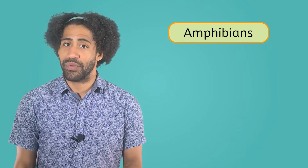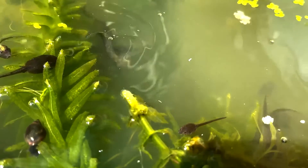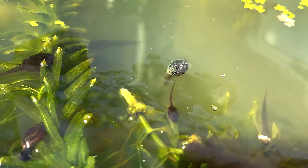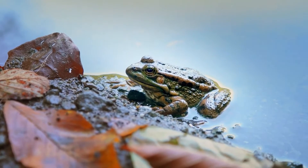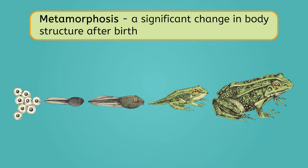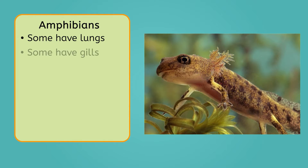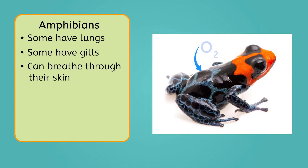Our next class of animals, amphibians, also have a special connection with water. The word amphibian comes from the Greek word amphibious, which means double life. This is fitting because many newborn amphibians, like tadpoles, spend their time entirely in water before growing into adult frogs and venturing onto land. This significant change in their body structure after birth is known as metamorphosis. Some amphibians have lungs for breathing air, and some have gills for breathing underwater. But what makes them unique is the ability to breathe through their skin, absorbing oxygen through the process of diffusion.